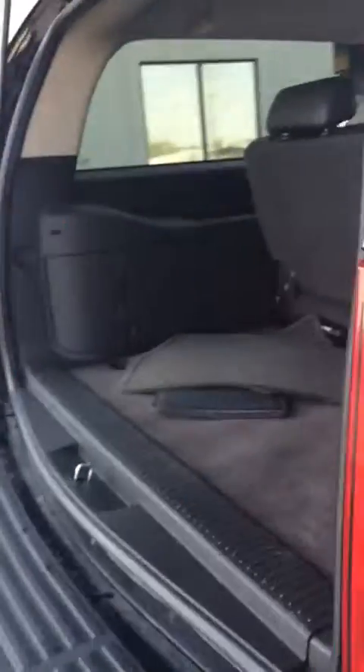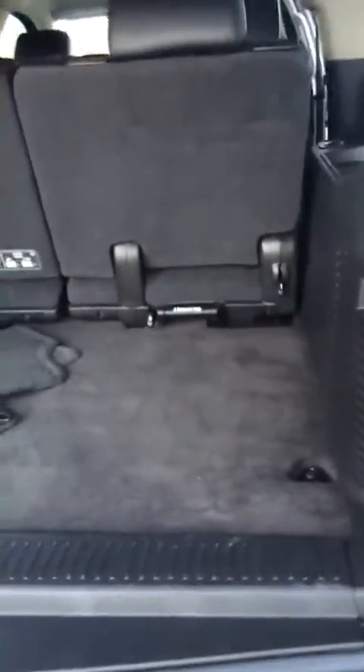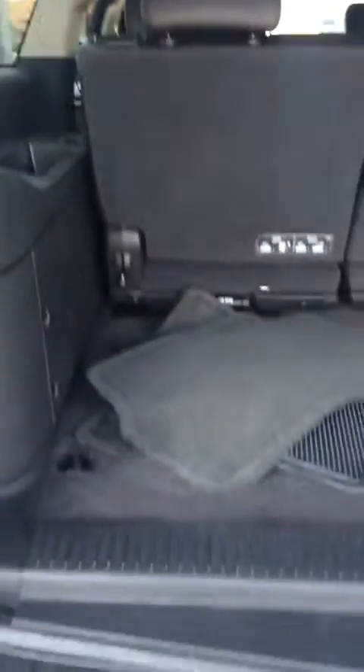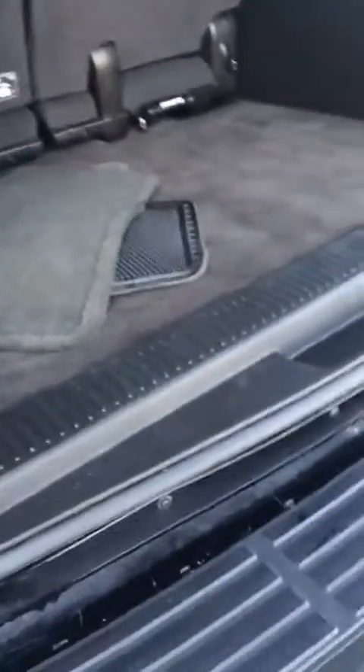Let's go around to the other side in the back. There aren't too many imperfections — it's a pretty clean, well taken care of vehicle. Here's your driver's side.